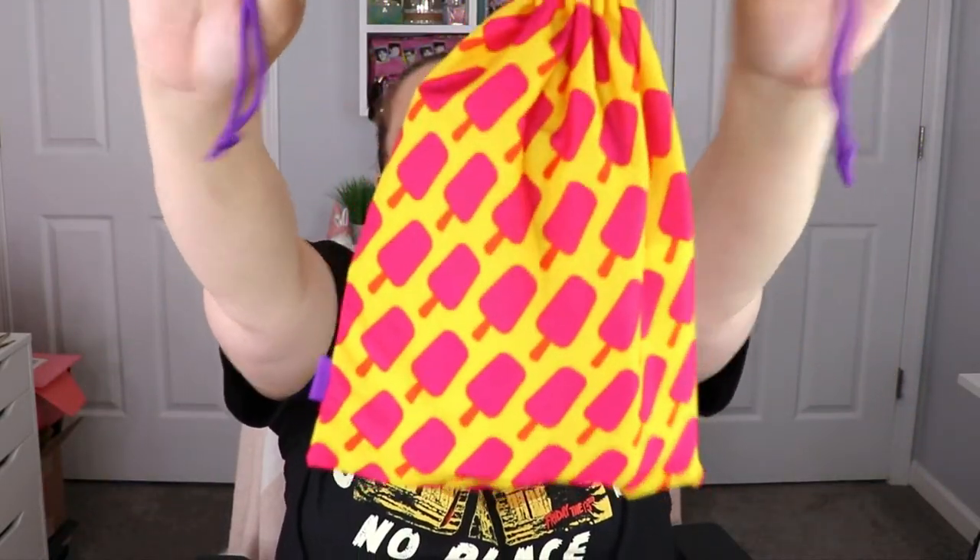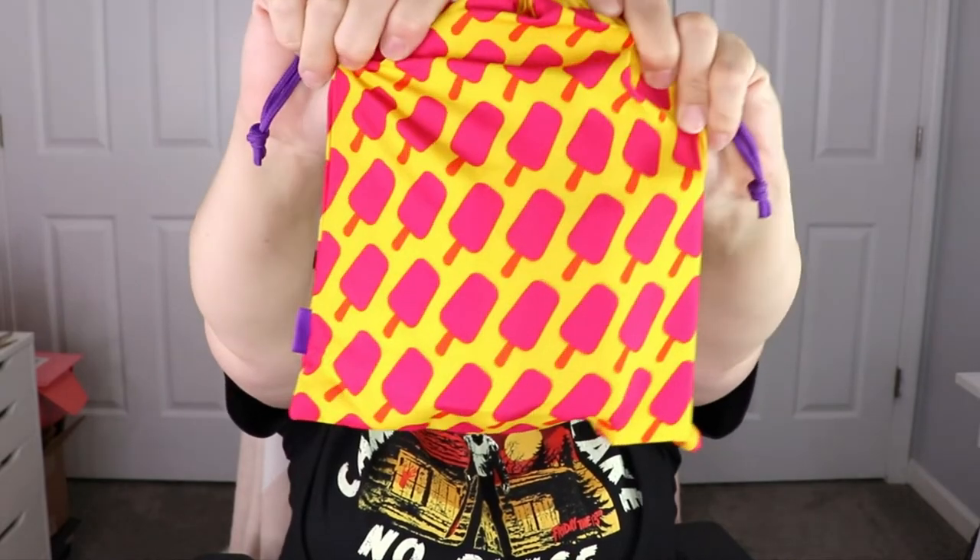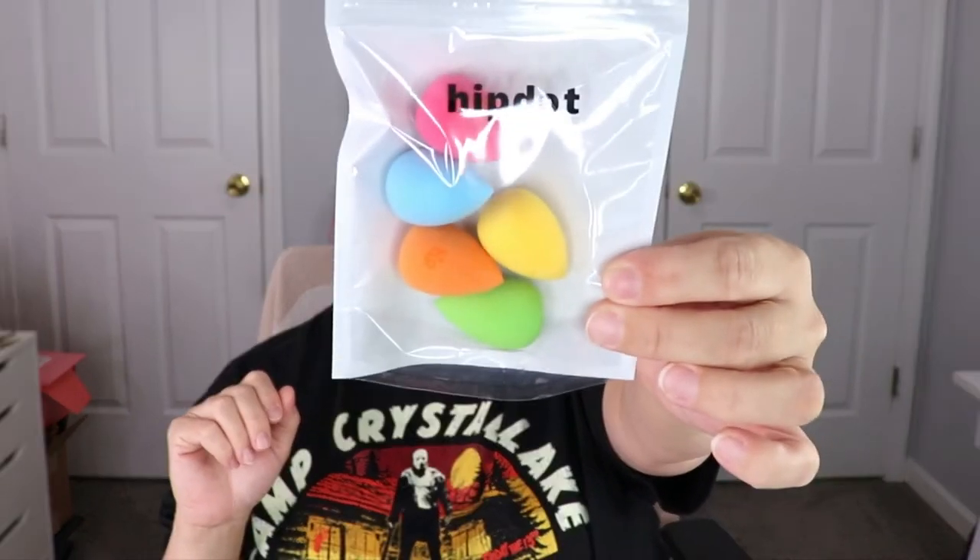Now let's move on to the Ipsy Glam Bag Plus — super cute, it has little popsicles all over the bag, I love that! The first item is five different mini sponges from Hip Dot. I love receiving sponges because I can always use more and I won't have to go out and buy them, since I use sponges for my foundation. That's awesome!